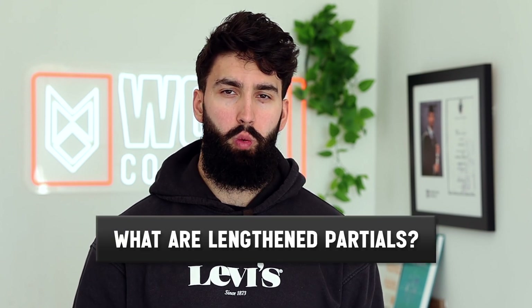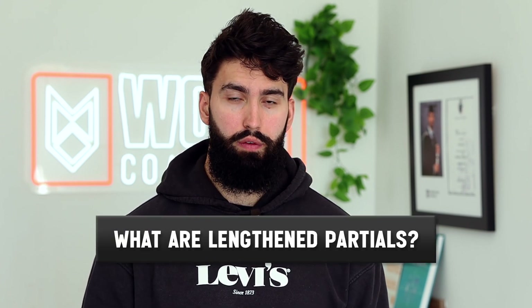Now that you know why you might want to do lengthened partials as opposed to a full range of motion, let me explain what they actually are. In brief, lengthened partials are half reps in the most lengthened position of a muscle in a given exercise.